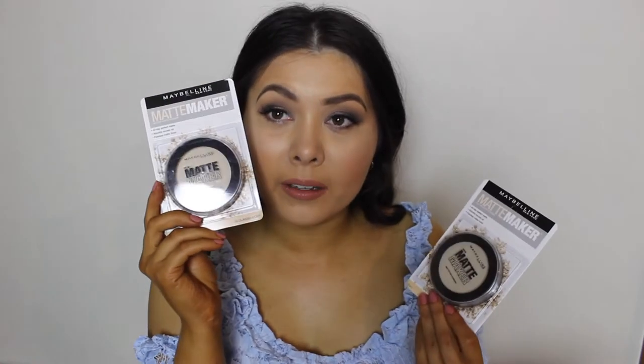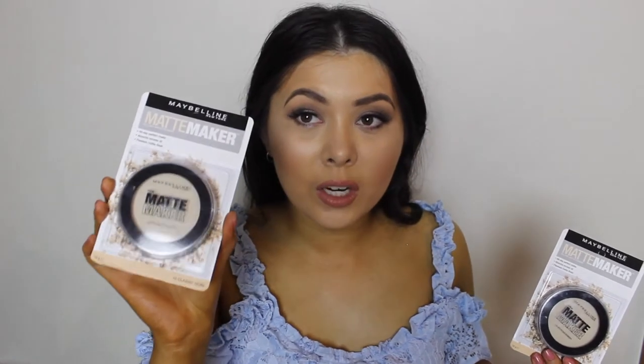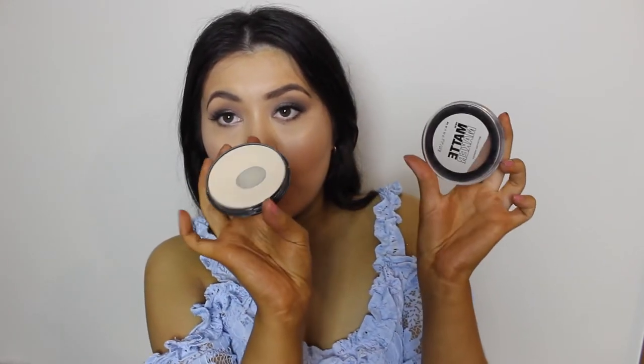Next up is the Maybelline Matte Maker. This is the Maybelline Matte Maker in the shade Classic Ivory. If you like baking your under eyes but you don't want the fuss of a loose powder, you need to get on to this. This is like my third or fourth one and I've hit so much pan. You don't get a little bit of product in this either — you get 16 grams, which is a lot of product. Seriously the best under eye setting powder. If you are slightly darker, there is another shade as well, but I love this powder so, so much.